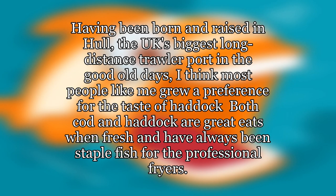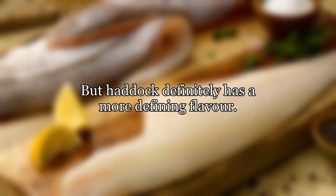Having been born and raised in Hull — the UK's biggest long-distance trawler port in the good old days — I think most people like me grew a preference for the taste of haddock. Both cod and haddock are great eats when fresh and have always been staple fish for professional fryers, but haddock definitely has a more defining flavor.